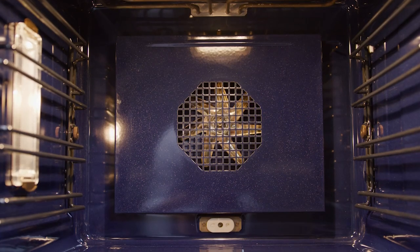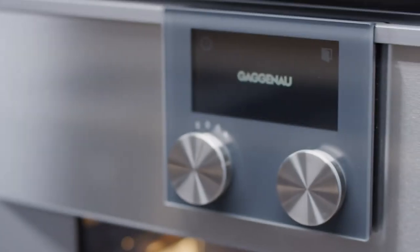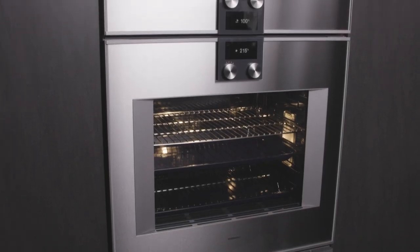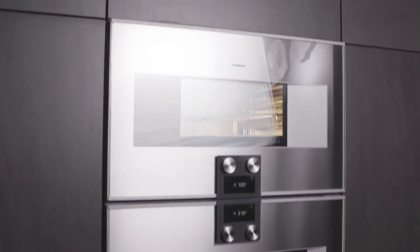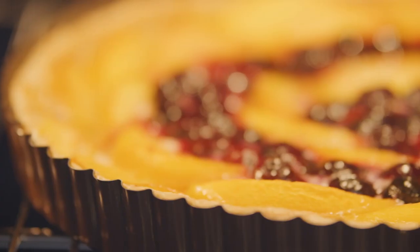The thoughtful design, materials, and tools provide the ability to create the extraordinary. The 400 series Gaggenau oven, available in both 76 and 60 centimeter widths, stands like a work of art and performs like a professional in the kitchen.